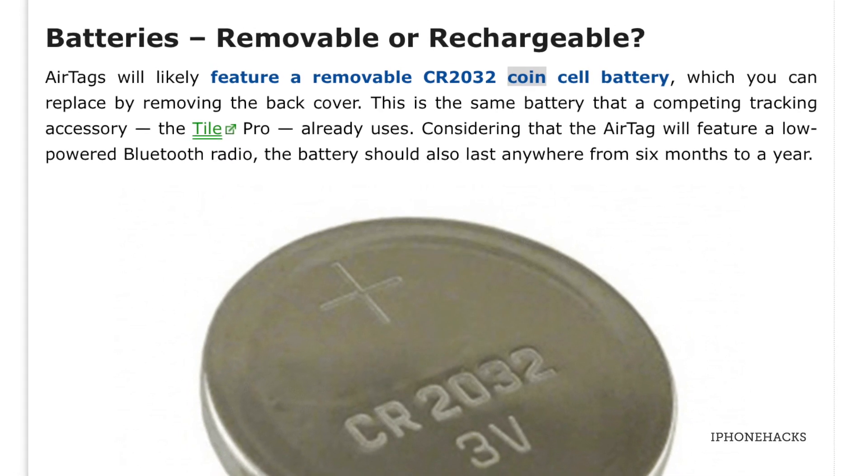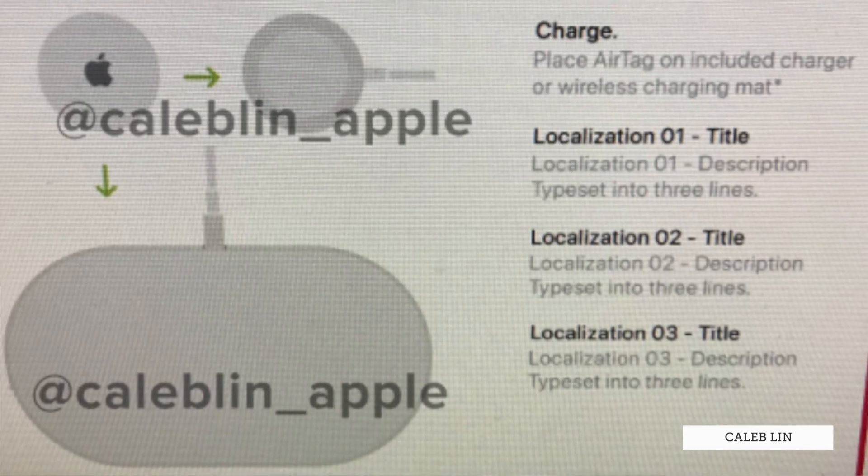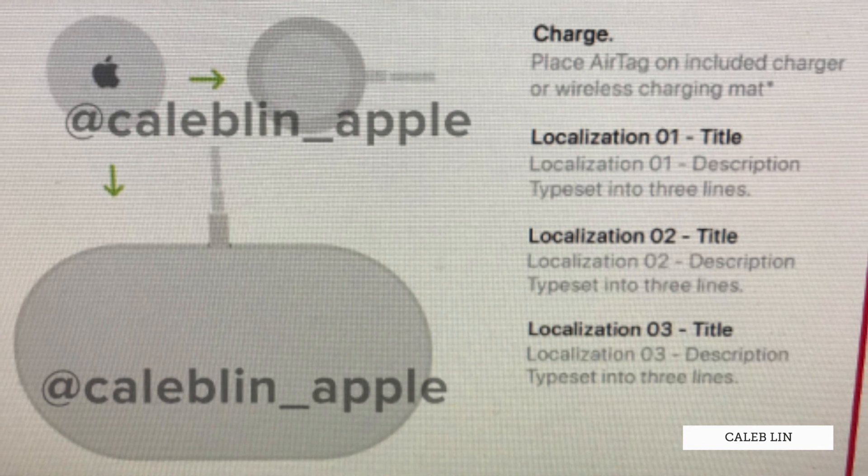We also don't have a firm grasp of whether AirTags are powered by coin batteries or by wireless charging, although it would be quite cool if they use wireless charging, especially if they share the same charger as the Apple Watch.